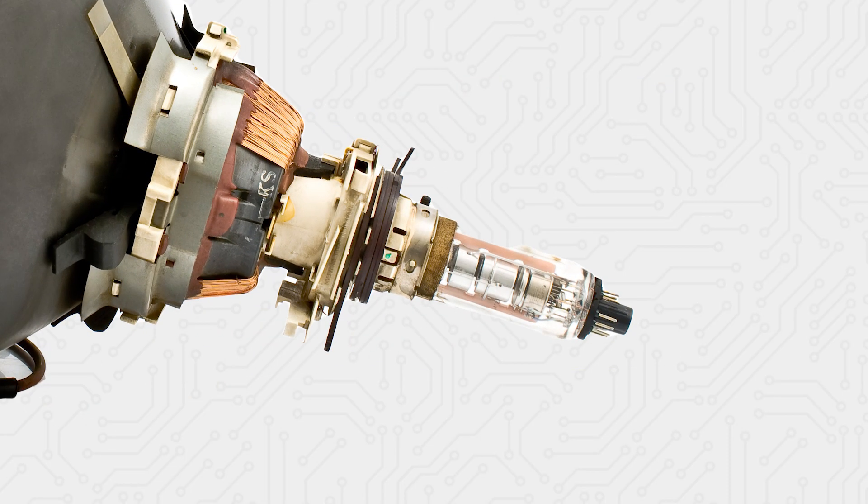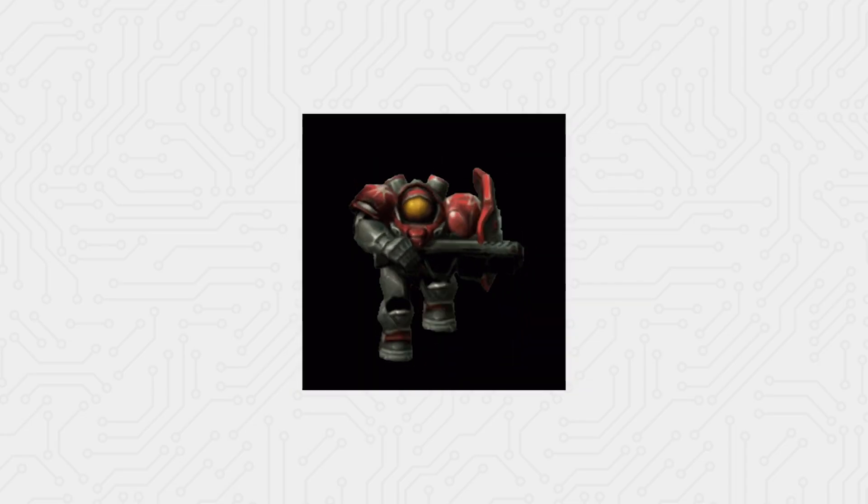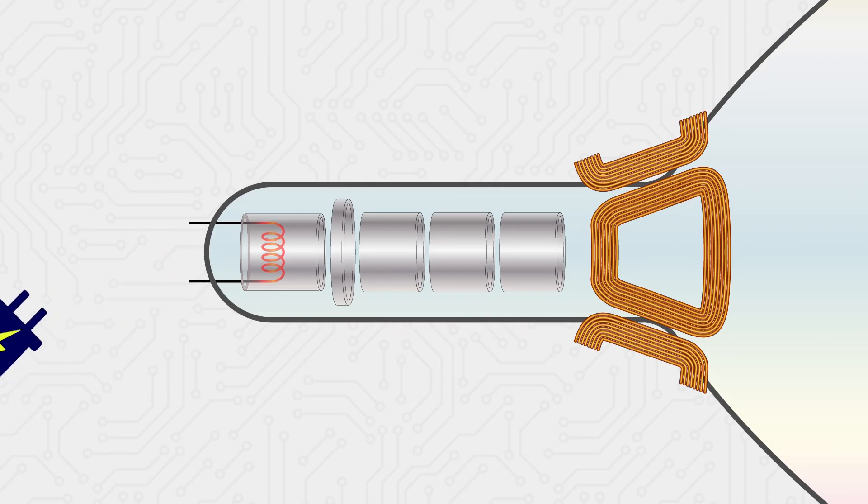They installed a precise gun at the very back of the CRT. Picture the marines from Starcraft who just spawned and are standing around clueless — then they get a Stimpak and dash in a straight line like crazy. This precise gun gets powered up and the electrons from the back start speeding up, aligning themselves in a nearly uniform formation.